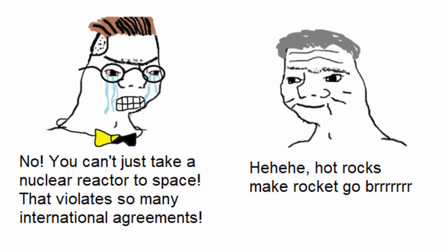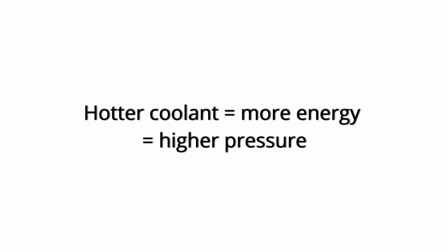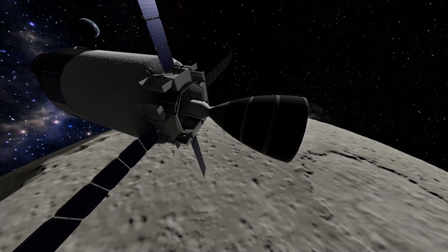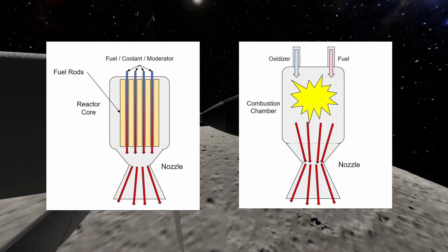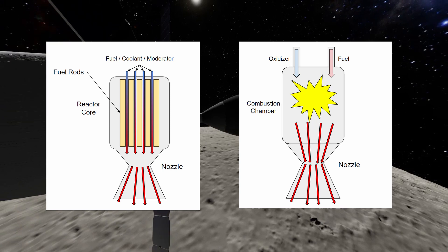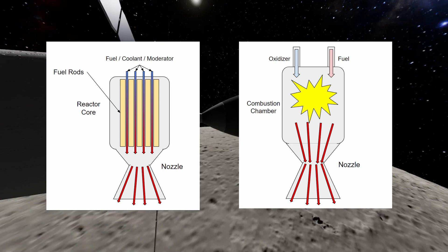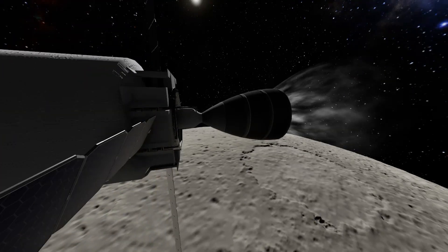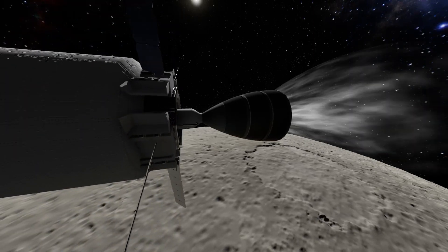We know how the reactor works and produces energy now, but how do we use that energy to propel our rocket? As discussed previously, the coolant absorbs thermal energy from the fuel rod, heating the coolant up. We can increase our coolant's pressure and temperature this way and use it as a propellant. In a sense, a nuclear rocket does the same thing as a chemical rocket — it creates a hot, high-pressure gas, then passes it through a nozzle, increasing its velocity and transferring the momentum from the exhaust to the rocket. Nuclear rockets take a cold coolant and pass it over hot fuel rods, then pass that hot and high-pressure coolant through a nozzle. We can actually get our coolant hotter and faster in a nuclear rocket than in a regular chemical rocket.